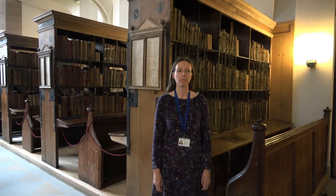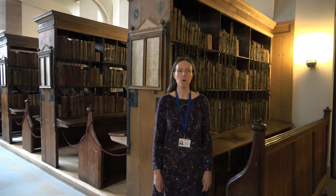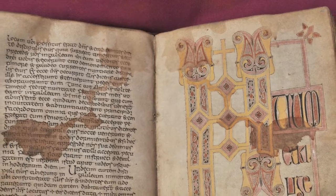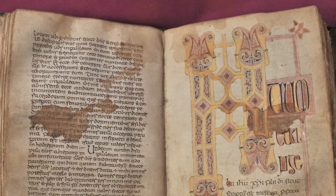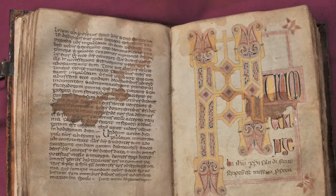Hi, I'm Emma, I'm the Library and Archives Assistant. We're really lucky at Hereford Cathedral because we've got one of the last remaining chained libraries in the world. There's a long history of books and learning here. In fact, the Hereford Gospels, which sits on our shelves, was made in 800 and it's the earliest surviving object in the entire Cathedral.